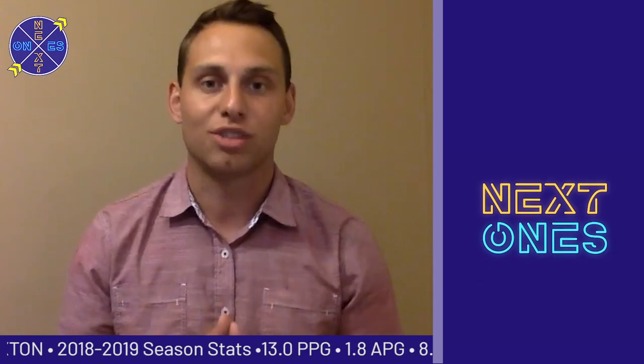Nicholas Claxton of Georgia — a guy to keep an eye on as we sit less than a week away from the 2019 NBA Draft. For everyone here at Next Ones, I'm Colin Brown. Thanks for joining us, we'll see you next time.